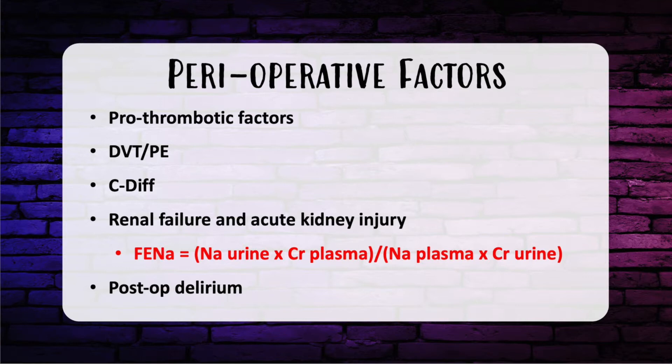In terms of C. diff, that's usually secondary to antibiotic use. It can be mild, moderate, or severe. If it's mild or moderate, the first-line therapy is Flagyl. For patients that are intolerant to PO, you can give IV Flagyl or PR vancomycin per stoma.